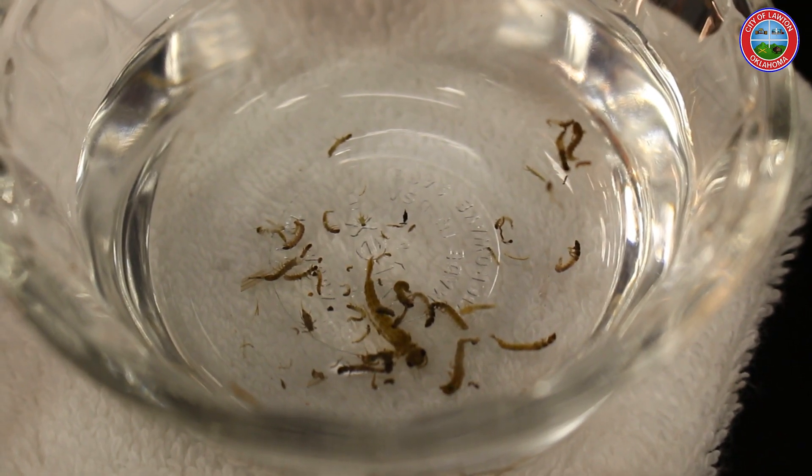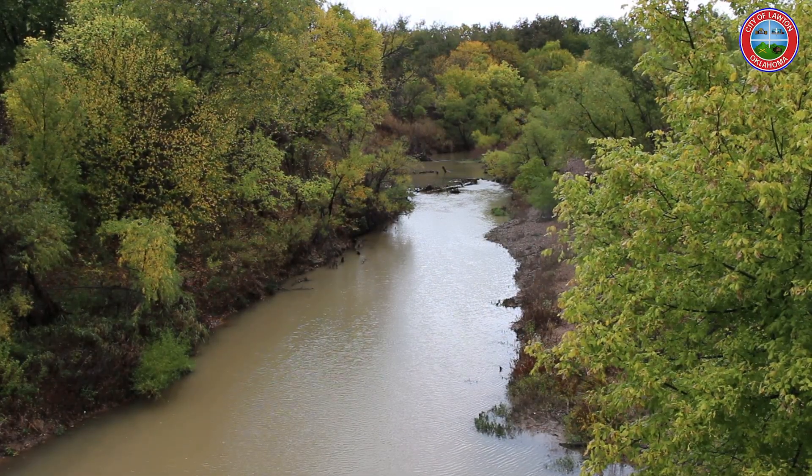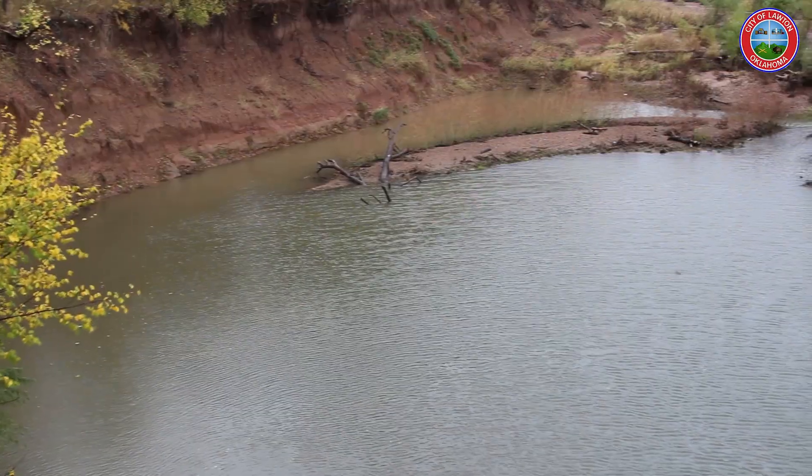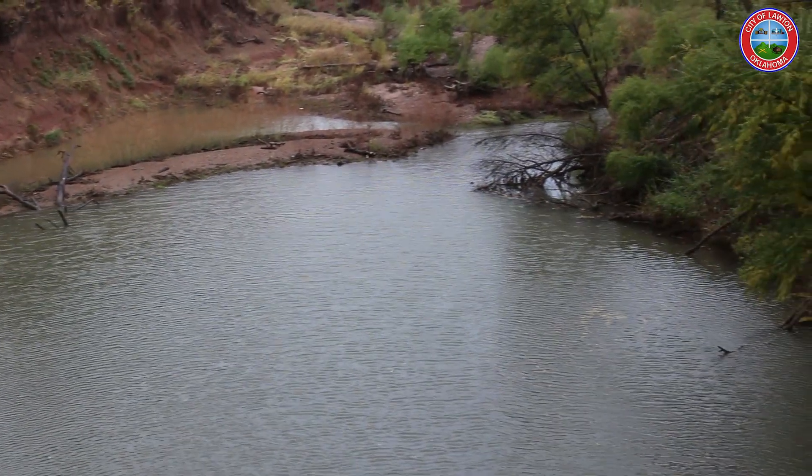Once these bugs are collected, Blue Thumb will send the results off to the EPA, who will ultimately determine the health of East Cache Creek, with results expected in a year. East Cache at Rogers Lane has pretty much been really good. The downstream site has been not as good, but it's pretty healthy from what we can see, at least just by looking at the bugs.